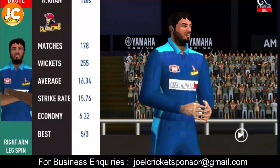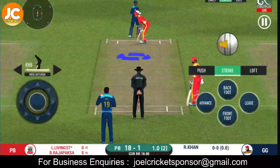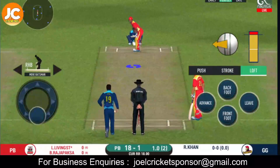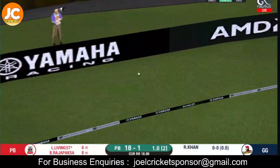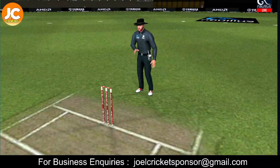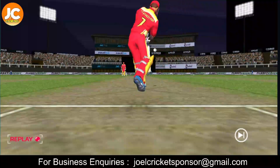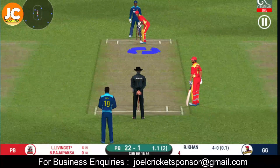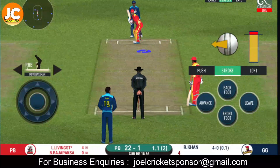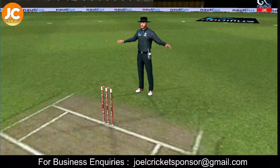Spinner brought back from the other end. Batsman is all geared up to face his first ball. That is in the air and in the gap as well — goes for four. That is straight out of the middle of the bat. Another field change. Wonder where the next one is going to fly. White ball signaled by the umpire.